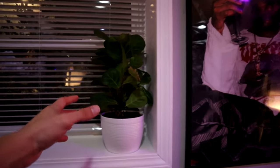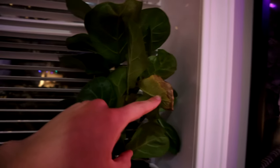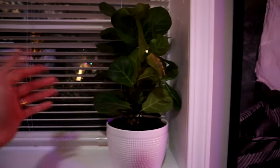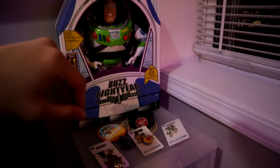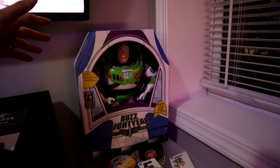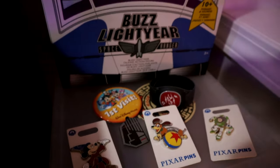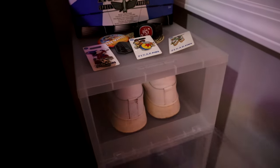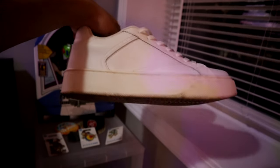Right next to this poster we have a plant that I got at Home Depot — I have it facing the other way so it gets some light, but it's kind of dying out because I haven't watered it in a bit. Next to this window we have some things I got from Disney in 2023 — I have Buzz Lightyear in the box, because Buzz Lightyear and Woody were my favorites growing up. We also have some pins down here. Right below the Buzz Lightyear we have some clear shoe boxes that are currently empty but I plan to fill them up.